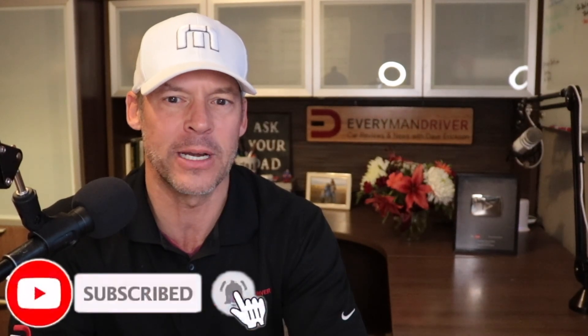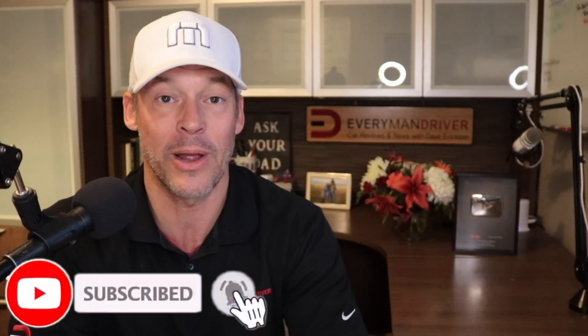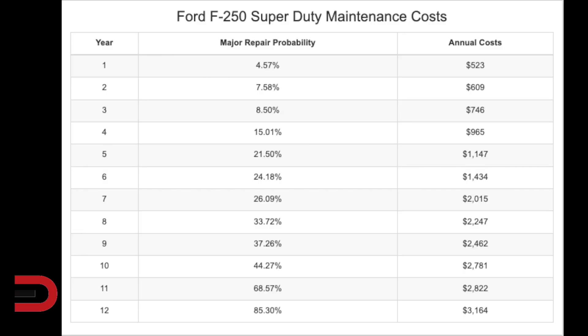The 10th most expensive car or truck to maintain over a 5 and 10 year period is the Ford F-250 Super Duty. It will cost you around $15,000 in maintenance and repairs during its first 10 years of service. This is about $600 more than the national average for popular heavy duty models. There's also a 44% chance that an F-250 Super Duty will require a major repair during that time, and a major repair is defined as anything over $500.